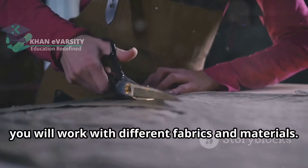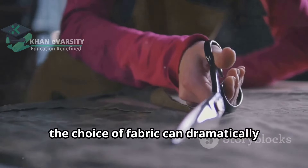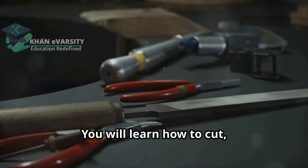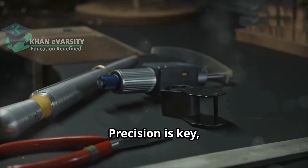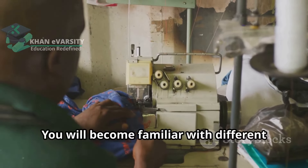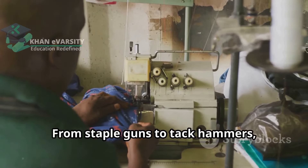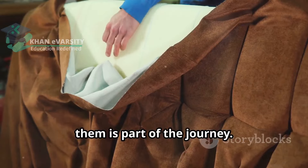As a basic upholsterer, you will work with different fabrics and materials. From luxurious velvets to durable canvases, the choice of fabric can dramatically change the look and feel of a piece. You will learn how to cut, shape and attach them to furniture frames. Precision is key and with practice your skills will improve. You will become familiar with different tools and techniques, from staple guns to tack hammers — each tool has its purpose and mastering them is part of the journey.